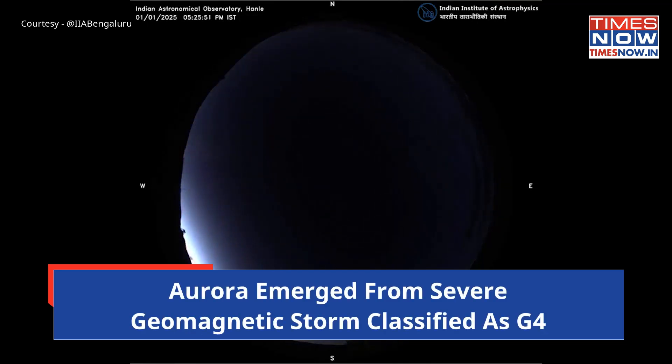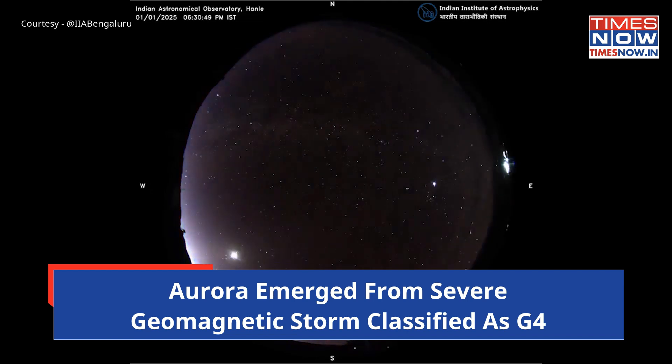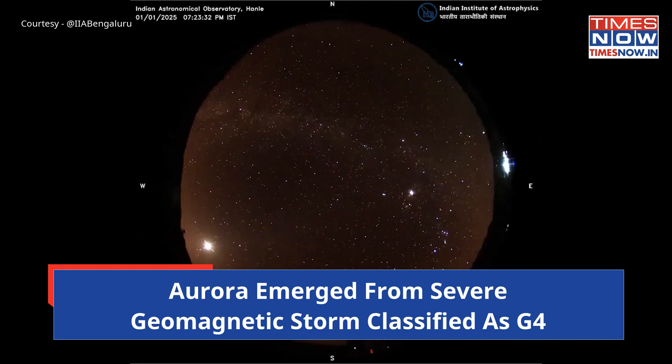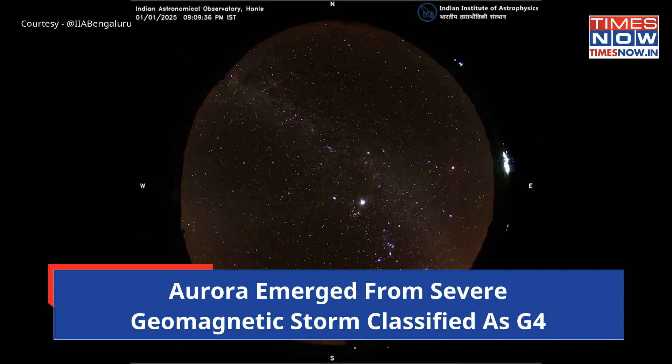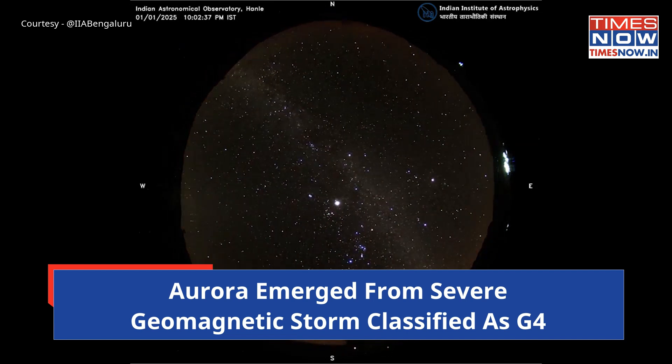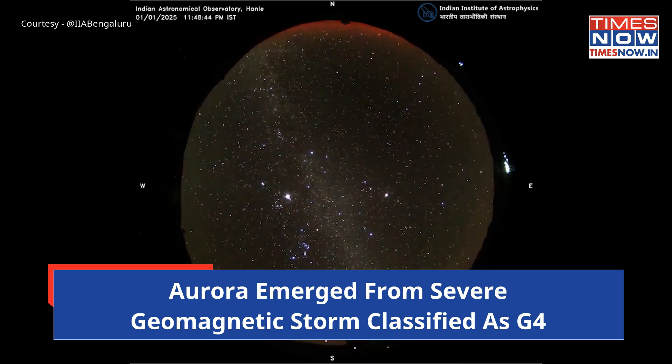The aurora emerged from a severe geomagnetic storm classified as G4 on the NOAA scale, indicating significant solar activity. This storm is one of the most powerful witnessed in over two decades, enabling auroras to be visible at mid-latitudes, dramatically including areas like Ladakh that rarely see such wonders.